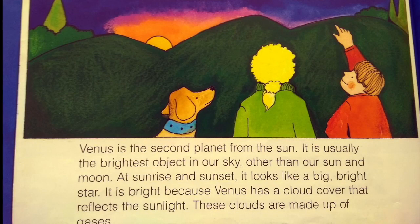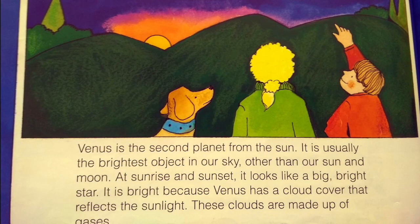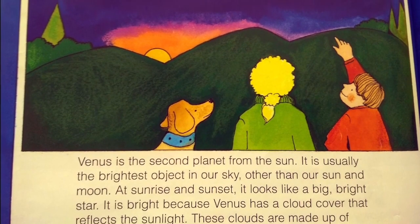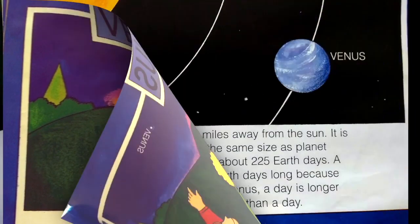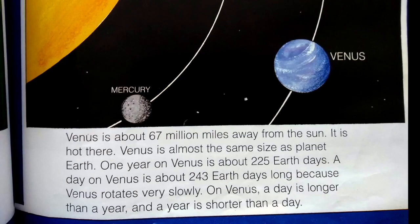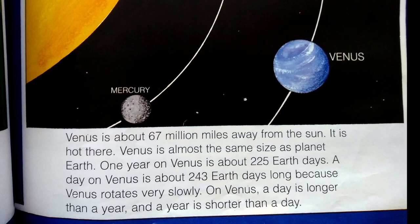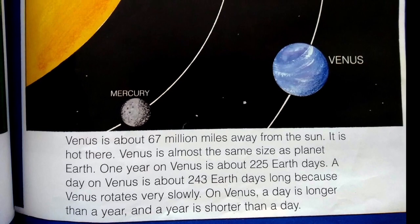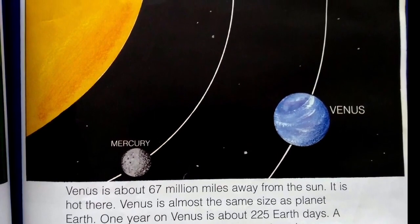Venus is the second planet from the sun. It is usually the brightest object in our sky, other than our sun and moon — at sunrise and sunset it looks like a big bright star. It is bright because Venus has a cloud cover that reflects the sunlight. These clouds are made up of gases. Venus is about 67 million miles away from the sun and is almost the same size as planet Earth. One year on Venus is about 225 Earth days. A day on Venus is about 243 Earth days long because Venus rotates very slowly. On Venus, a day is longer than a year and a year is shorter than a day.